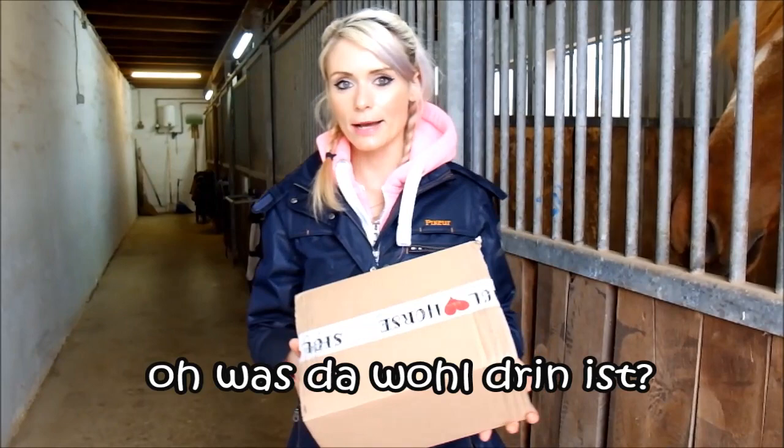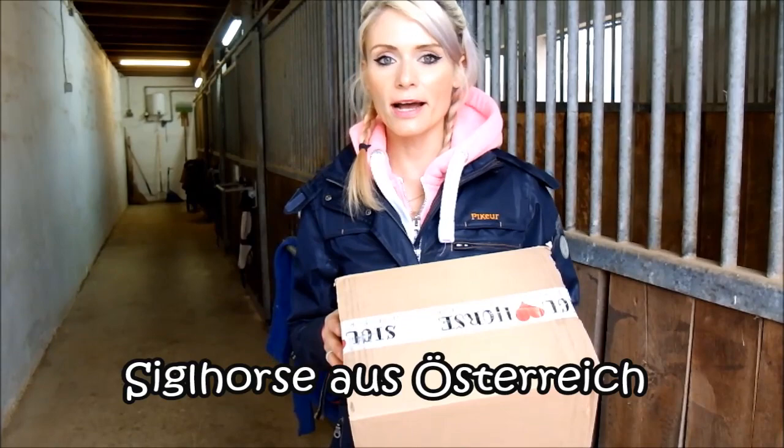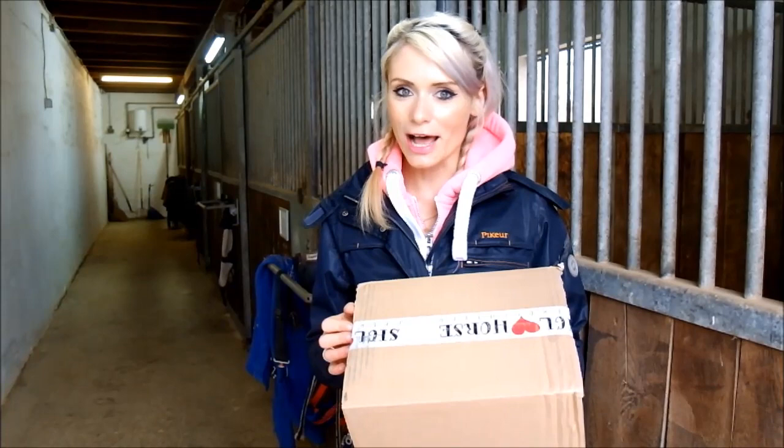Hello, my sweet! I'm here again at the stall with Charlie, and I have a packet here from the Pferdefutterhouse Siegel Horse from Österreich. It is a horse feed manufacturer, and they found me on Instagram and kindly sent me this beautiful bag. I'm very excited and going to open it with you, and see what beautiful things are in it for Charlie.